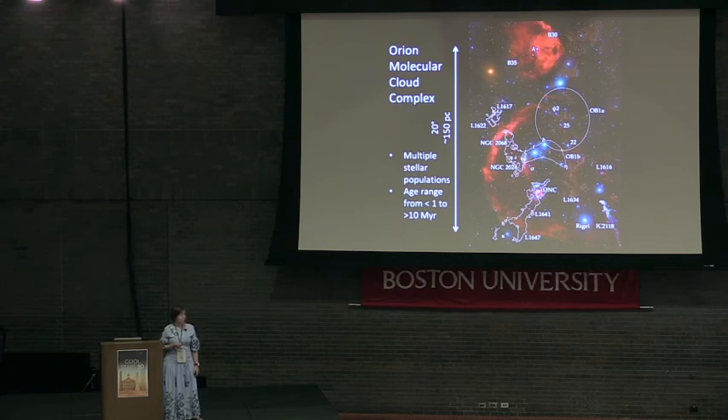There have also been radial velocity surveys. In the last decade or so, there have been several thousands of stars for which we were able to obtain radial velocities with various studies. But most of the efforts have been focused just on the Orion A molecular cloud, with relatively sparse coverage of all the other regions.